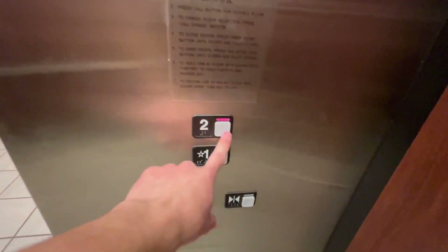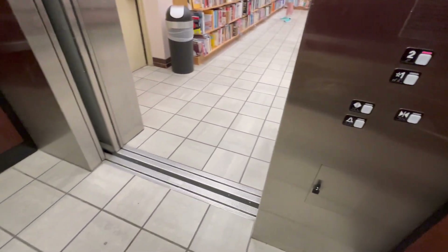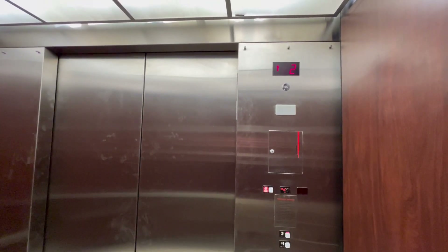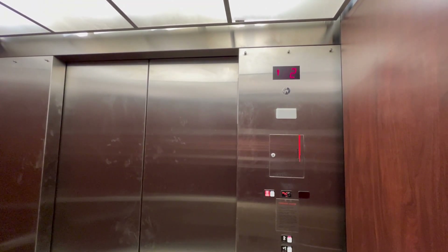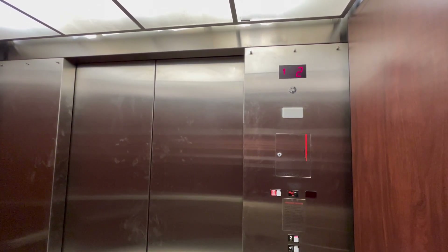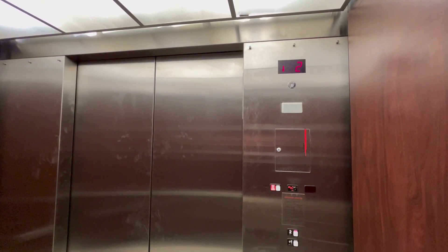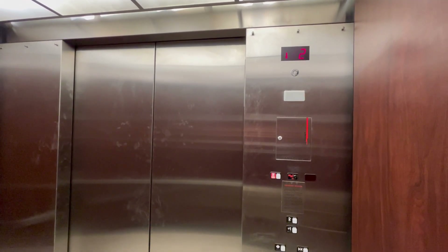Let's go back up to two and let's listen to the motor. Wait for it to close. Here we go. All right, here we go. There we are at two.